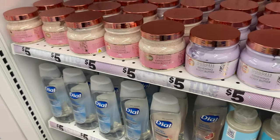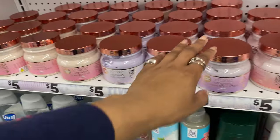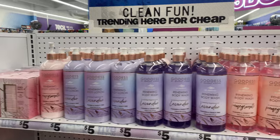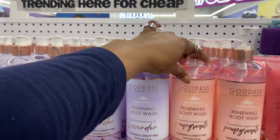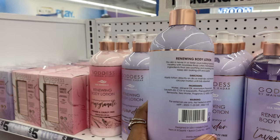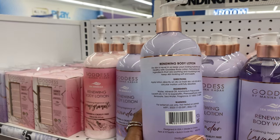Let me know if you have seen these in your store, if you've tried them, or if you've tried anything from Goddess by Monica Dar - I'm curious to know your thoughts. The ingredients on this lotion I don't like as much as the ingredients on the exfoliating foot scrub.